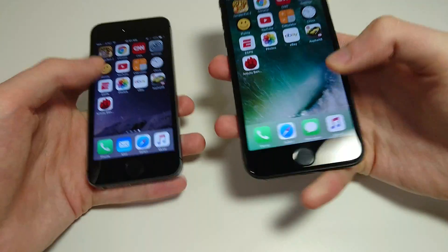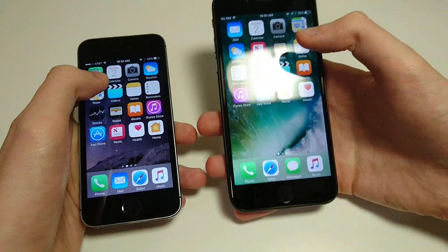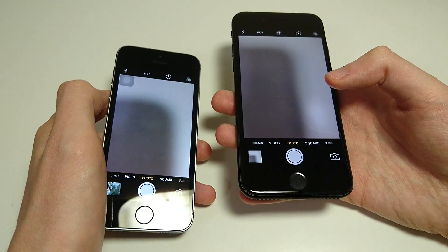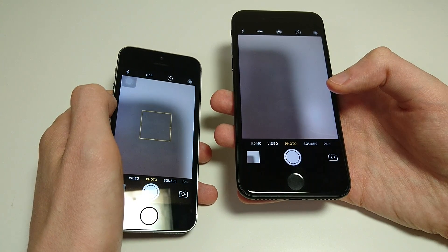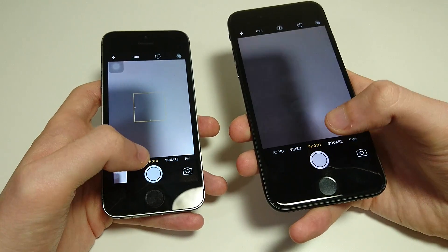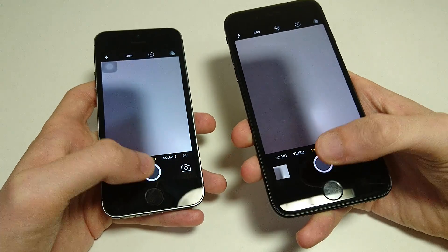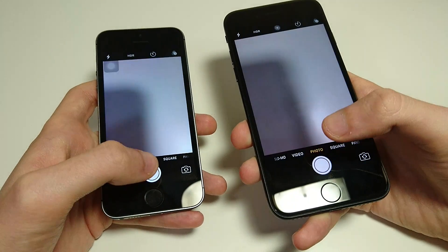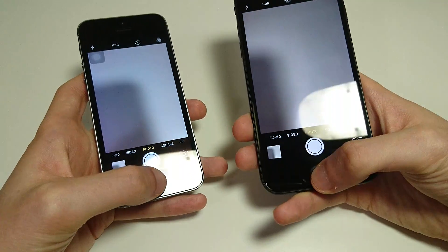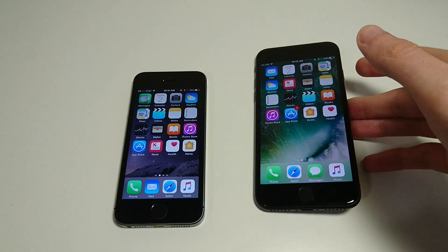Let's bring up the cameras. We're just going to see how fast they take pictures. On the 5S you have an 8-megapixel camera; on the 7 you have 12. In my opinion the 7 camera is much better — not just on specs, but in real-world usage. In terms of shutter speed they're actually very similar, maybe even the 5S a tiny bit faster. For the front-facing camera, the 7 is much better: 7 megapixels versus 1.2 on the 5S.